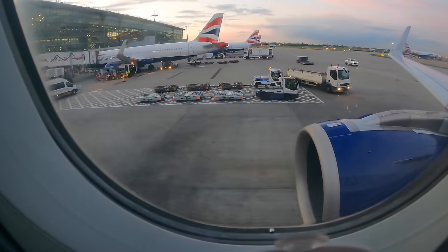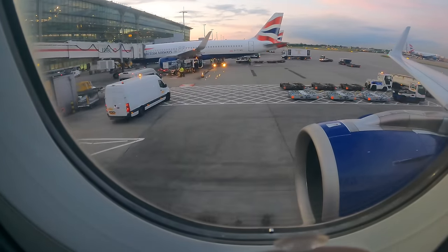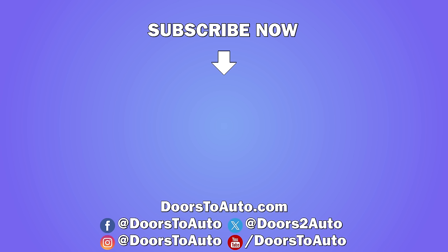Let me know what you think of the review. Leave a like and comment below. Thank you for watching and please do subscribe for future reviews.